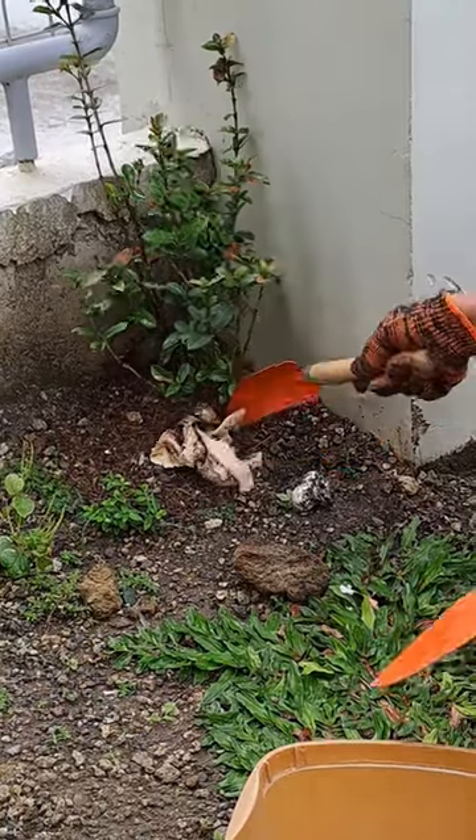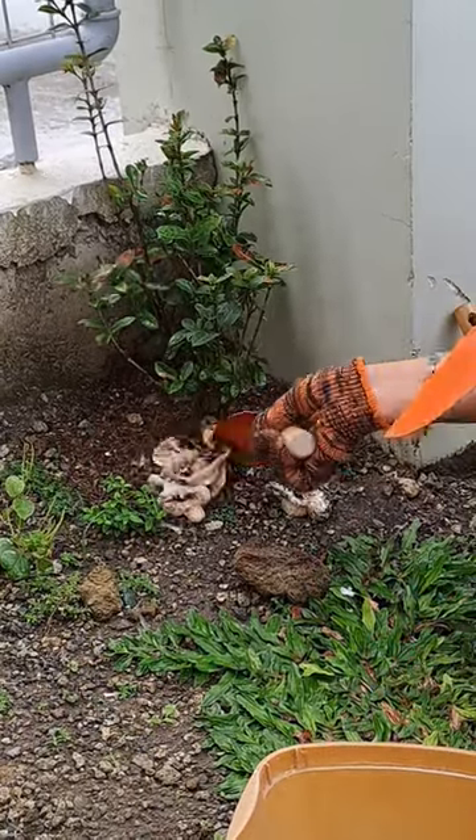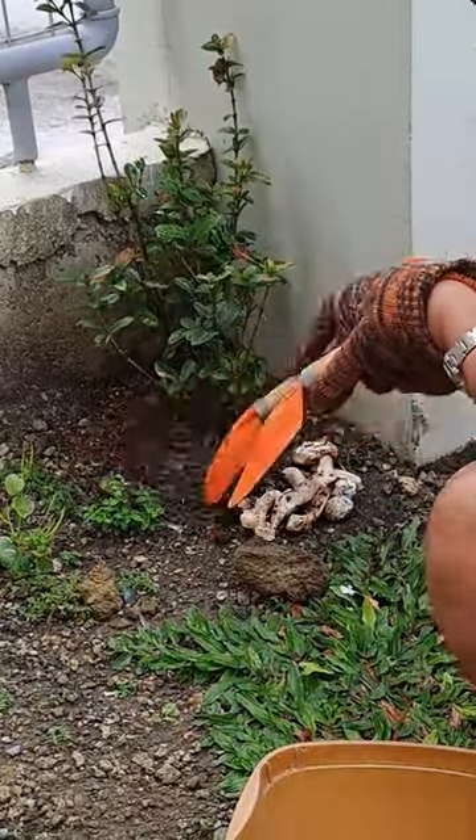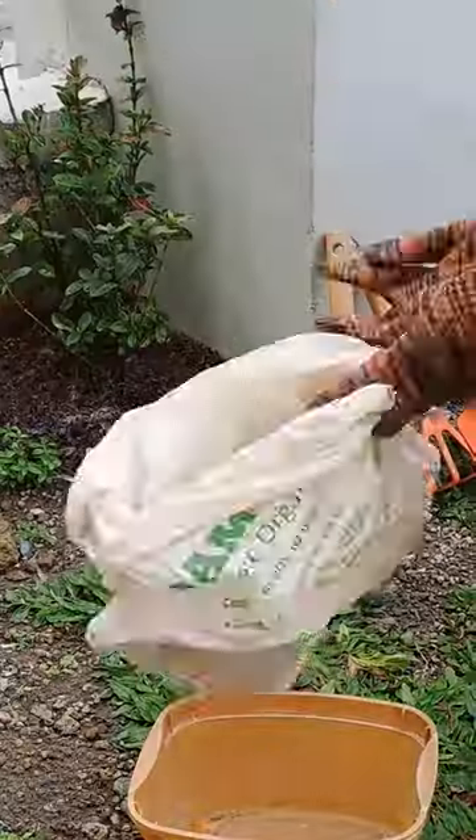Have you seen anything like this in your garden? I searched and found that it is called a stinkhorn mushroom. It is a type of mushroom-forming fungi that emits a very strong, offensive rotting odor, the reason why it is called as such.